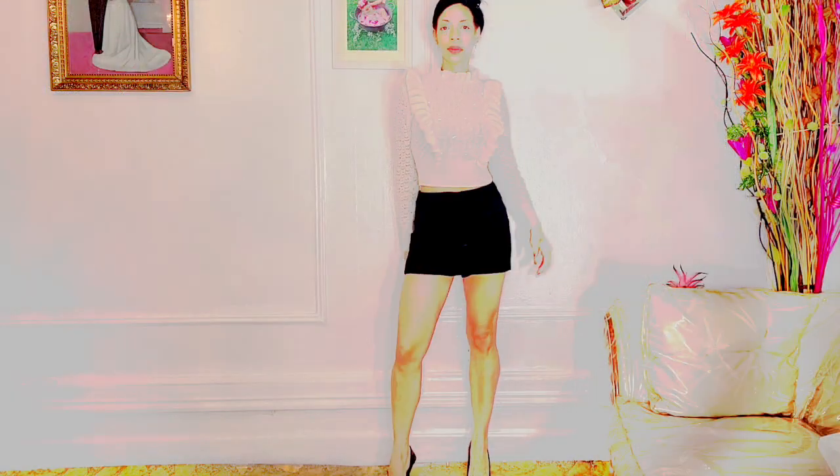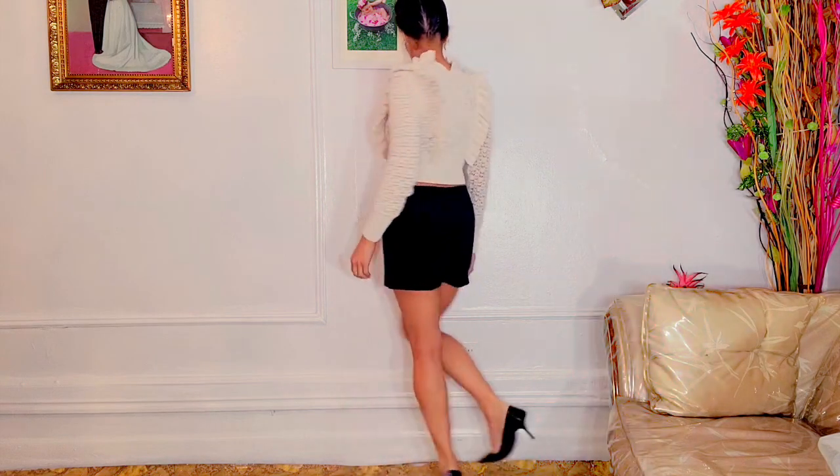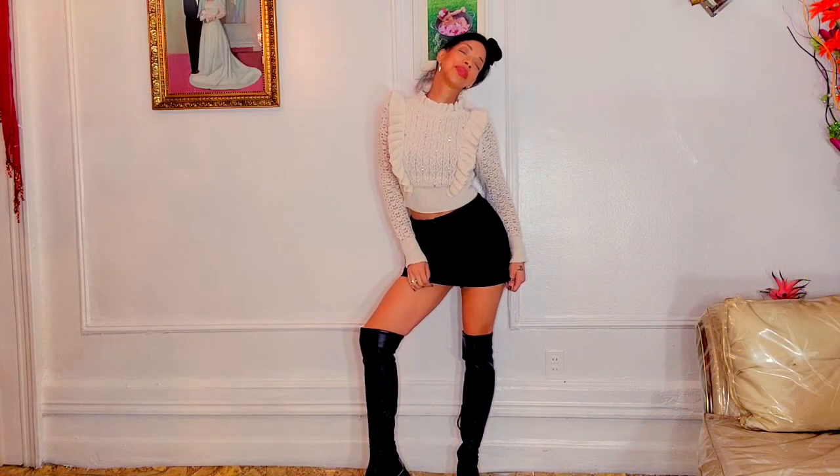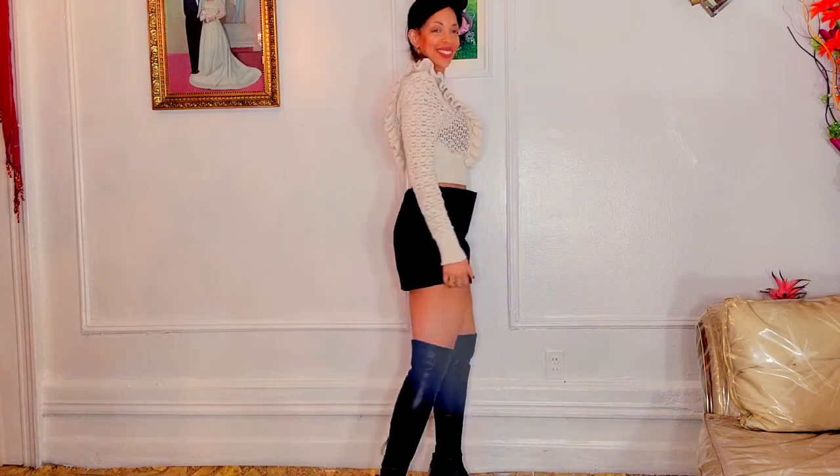I loved the fit so much I ended up getting two of them — you're going to see the black version and the khaki version. I think it looks fabulous. I paired it with this beautiful sweater, also from Zara's — it's a beautiful set that goes together perfectly.